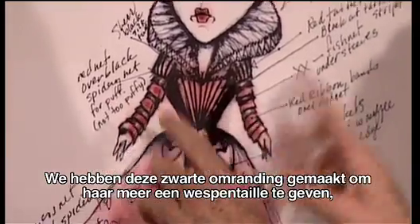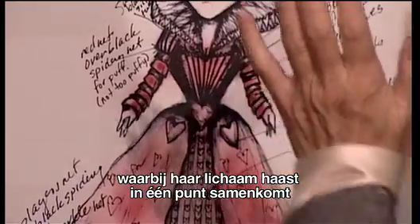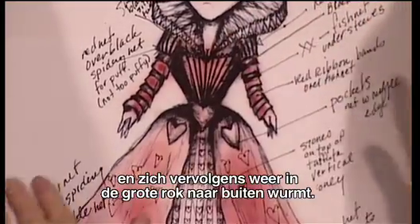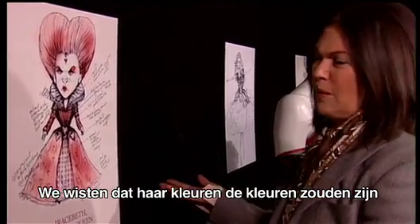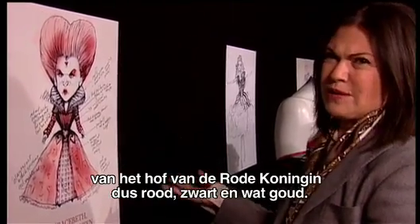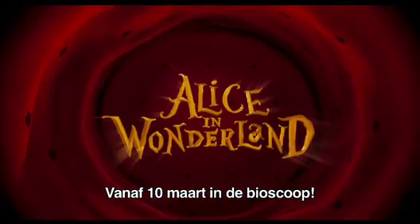We did this black outline here to give her an even more wasp-like middle, to have it almost come to a point and then back out to the big skirt. We knew her colors would be the colors of the Red Queen's Court, which are red and black with a touch of gold. This is my favorite part of the red scene.